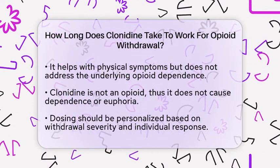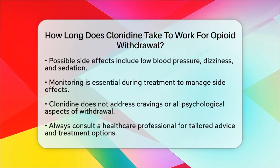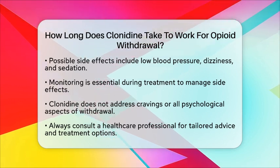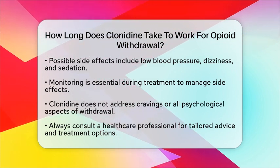Side effects can include low blood pressure, dizziness, and sedation, so it is crucial to monitor these effects during treatment. While clonidine can effectively address many physical symptoms, it does not tackle cravings or all psychological aspects of opioid withdrawal.